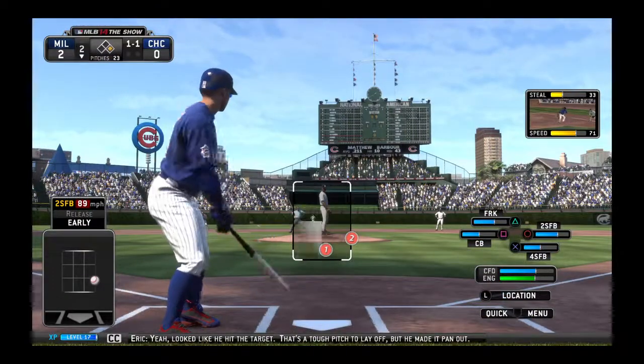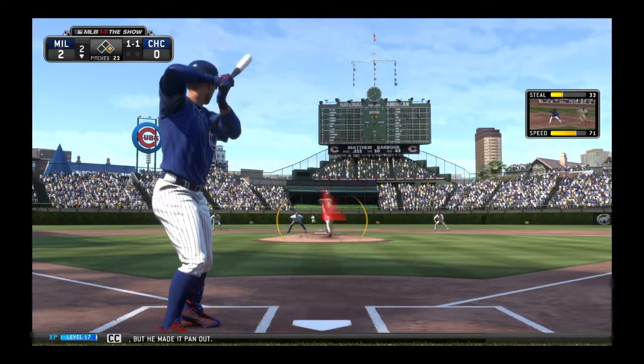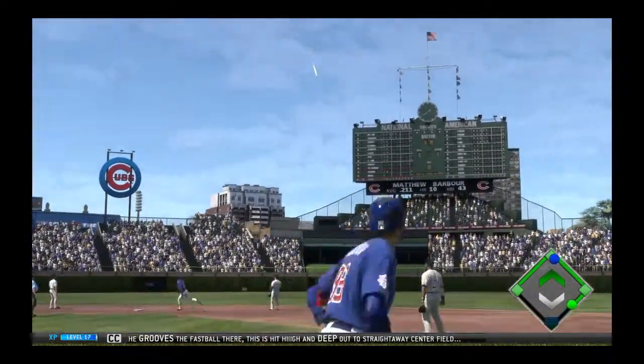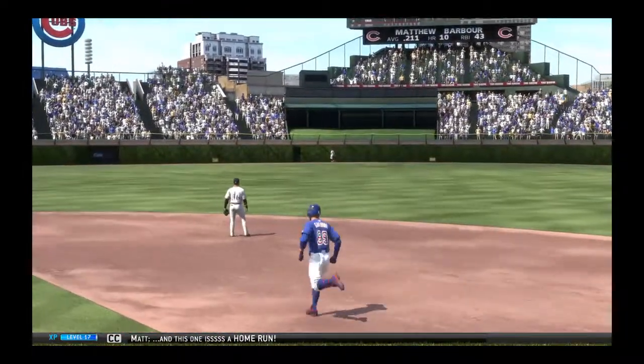Looked like he hit the target — that's a tough pitch to lay off, but he made a good out. And he grooves the fastball there. This is hit high and deep out to straightaway center field, and this one is a home run.